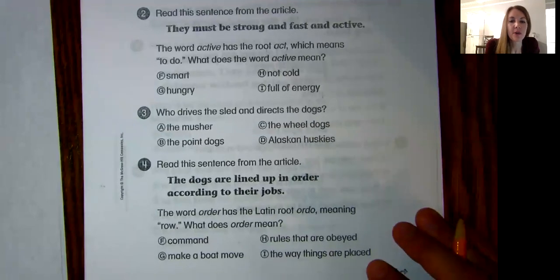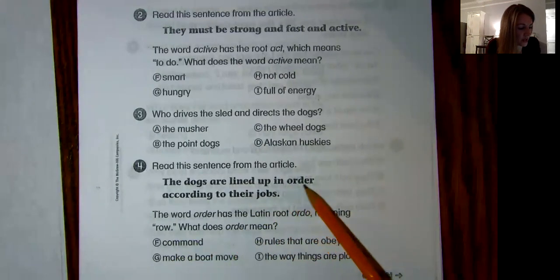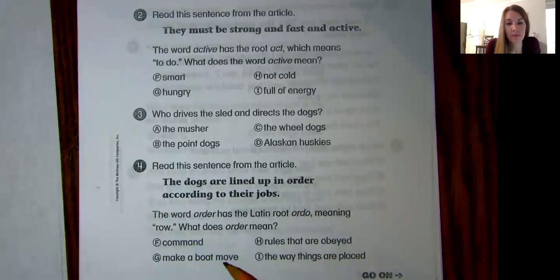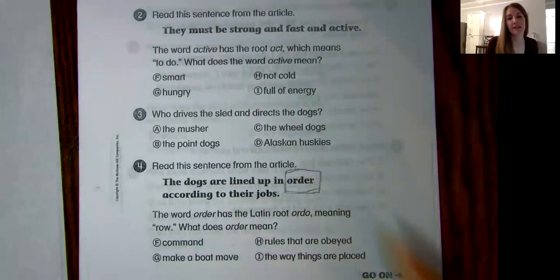Number four. Read this sentence from the article: "The dogs are lined up in order according to their jobs." The word "order" has the Latin root "ordo" meaning "row." What does "order" mean? Does that mean: command; make a boat move; rules that are obeyed; or the way things are placed? If you're still not sure, you could replace the word "order" with each of those to see which one makes the best sense in that sentence.